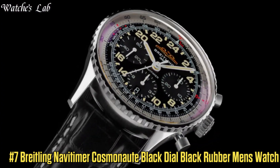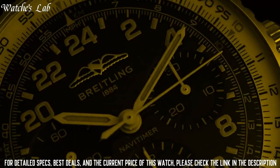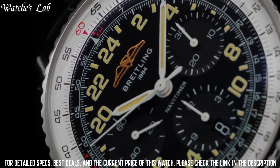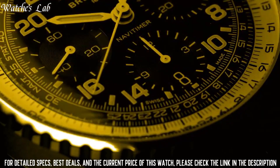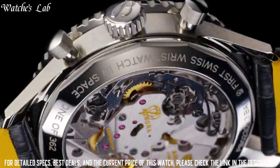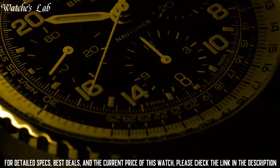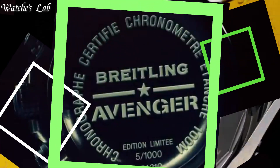Number 7: Breitling Navi Timer Cosmonaut Black Dial Black Rubber Men's Watch MB0210B6-BC79BKOR. Scratch resistant sapphire crystal, screw-locked 2-gasket crown, solid case back, round case shape, case size 43mm, case thickness 13.85mm, band width 22mm, deployment clasp, water resistant at 30m/100ft. Functions: chronograph, chronometer, date, hour, minute, second. Black stainless steel case with black rubber strap, dial type analog with luminescent hands and markers.